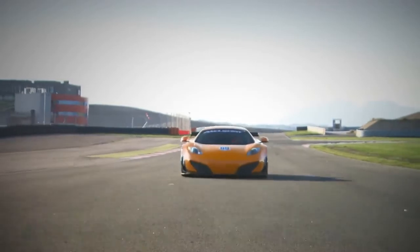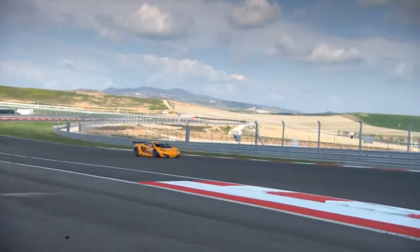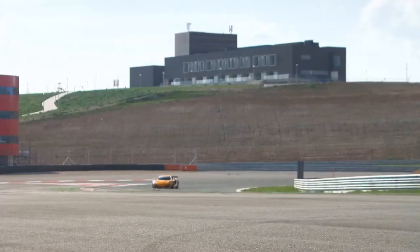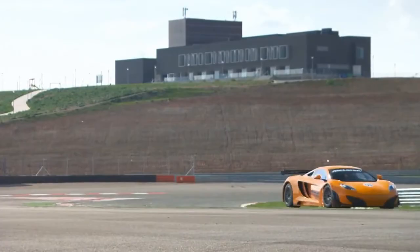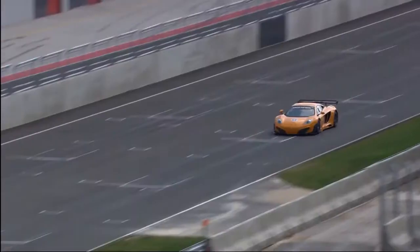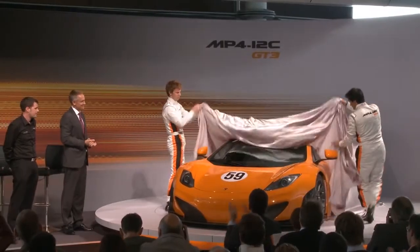We've had many successes outside Formula One — in America, in France, in Japan — and there's no reason why we can't repeat these successes in sports cars after 2012. The GT3 car is just the start; it's the first car from McLaren GT, a new company formed between McLaren and CRS Racing. Ladies and gentlemen, can I ask Andrew, Chris, Oliver and Aveiro to join Anthony and myself at the new MP4-12C GT3.